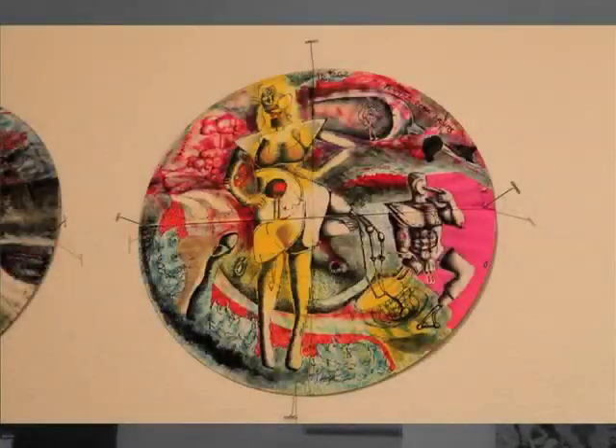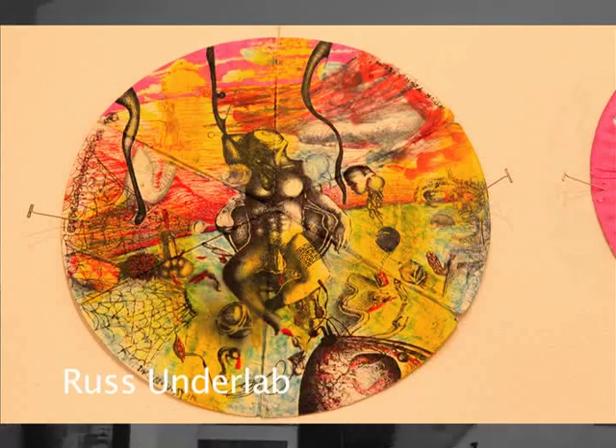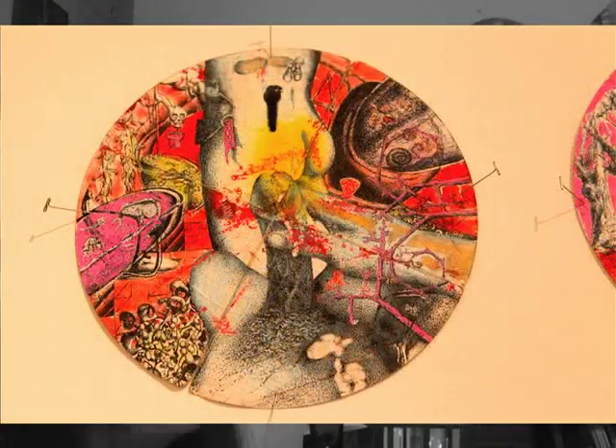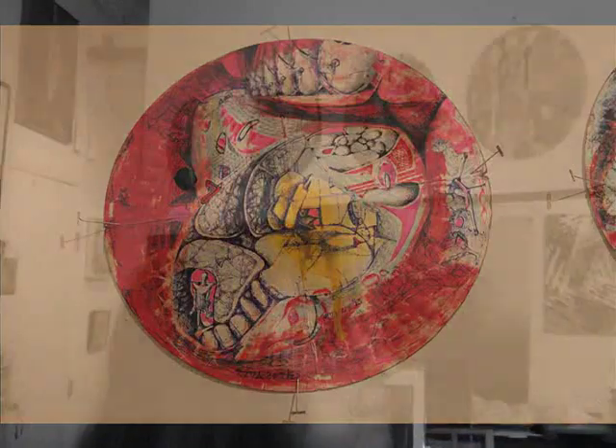This is very trippy. One, two, three, four, five, seven discs — can you guess what they are? They're used paper plates. He draws all kinds of crazy stuff on them. His name is Russ Underlad.